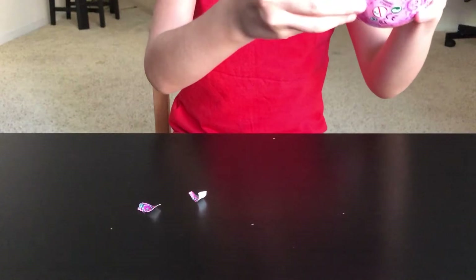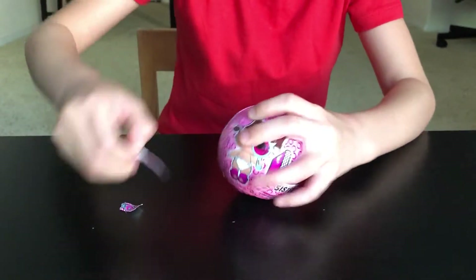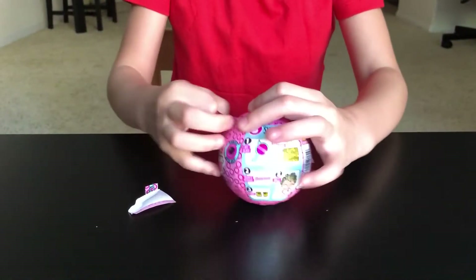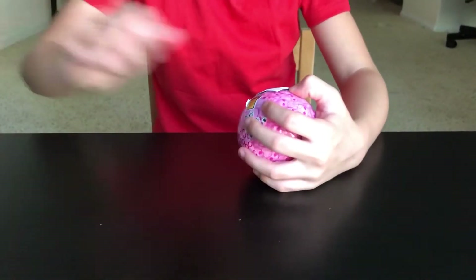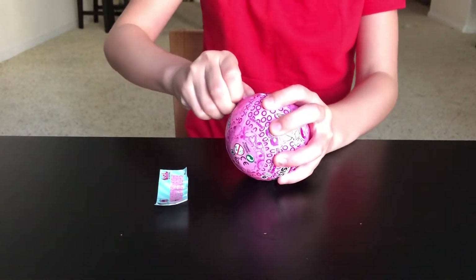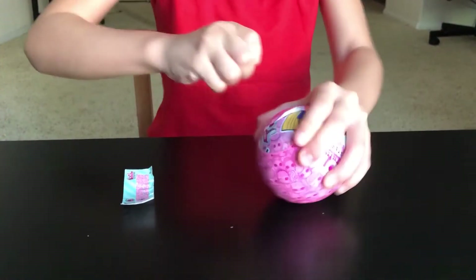I open it a little bit, I'm gonna open a little bit more but I cannot open it — I'll just open it. I can see the secret message but I cannot see it because I need the spyglass. This is so hard, guys!